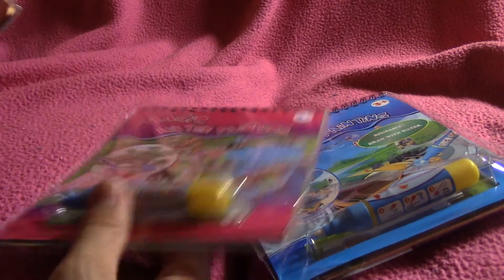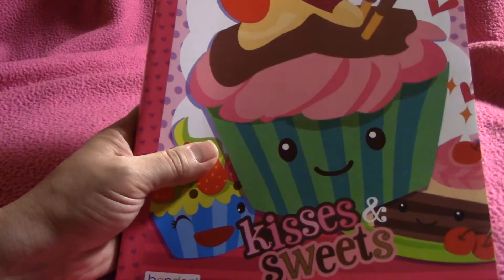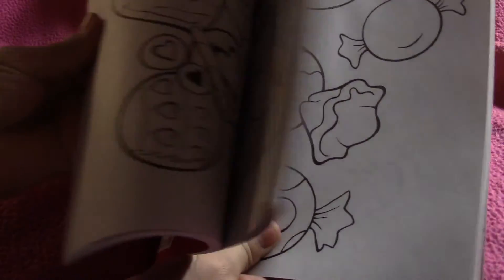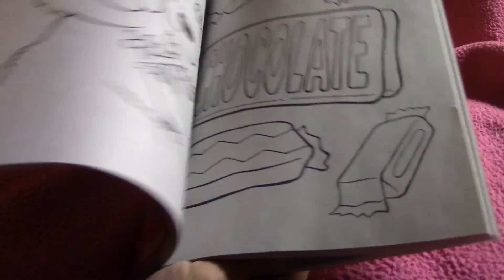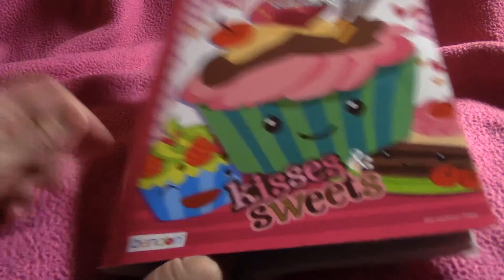She just goes through workbooks and coloring books constantly, so I got another coloring book for the little one. It's so sweet — it's just a bunch of candies, and it's really cute. She's drawing more in the lines now, so I think she's going to enjoy that with her new markers. I'm looking forward to giving that to her.